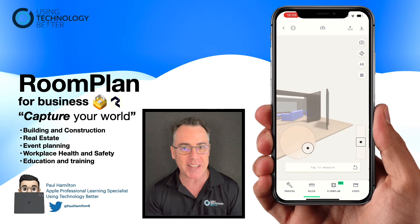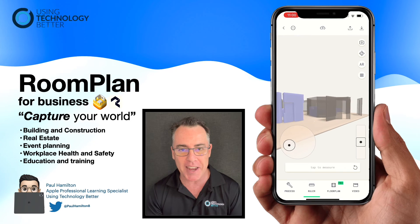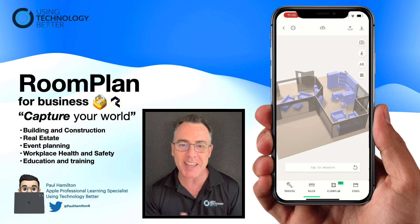We have no idea of the full potential of what these devices can do. It's Paul Hamilton — reach out if you'd like some training in this area. I work for a company called Using Technology Better and we can't wait to meet you and look at the needs of your business.